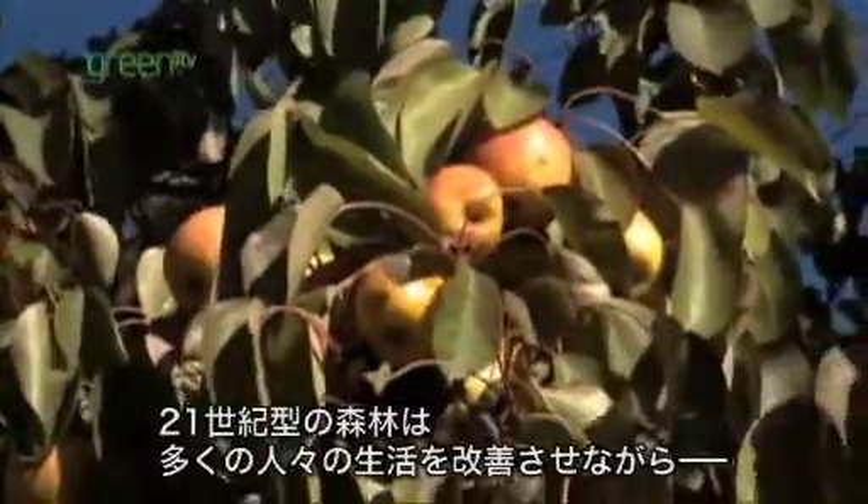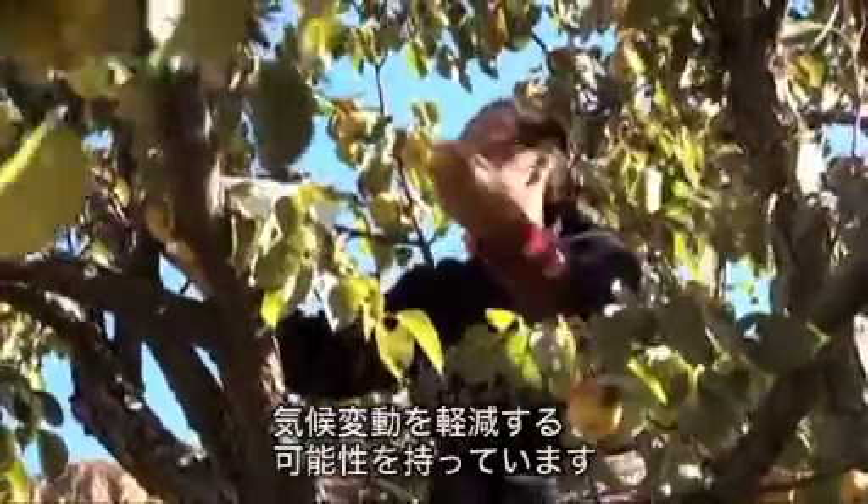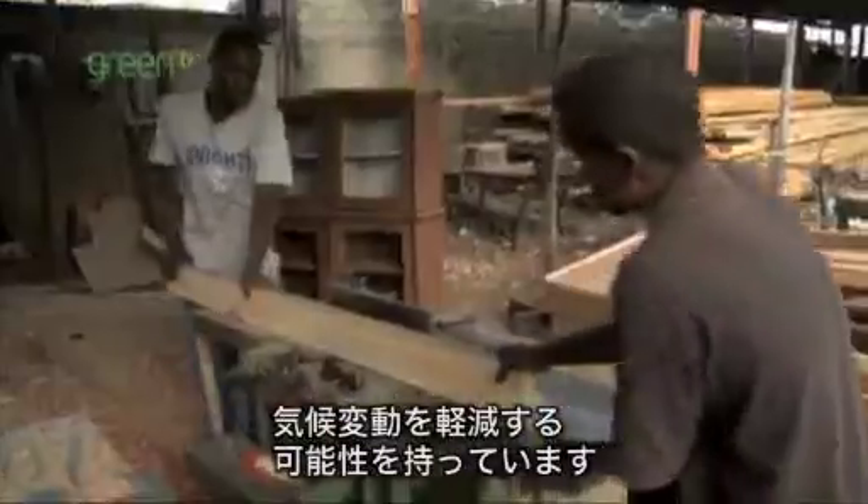21st century forests offer a huge potential to mitigate climate change while transforming the lives of millions of people around the world. Today, this potential is already becoming a reality.